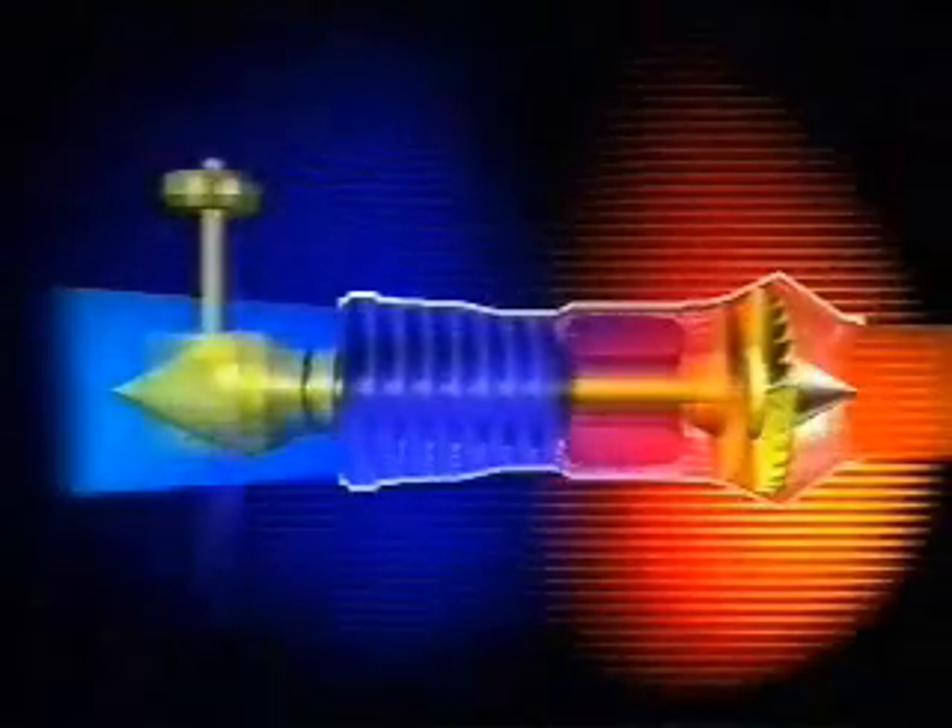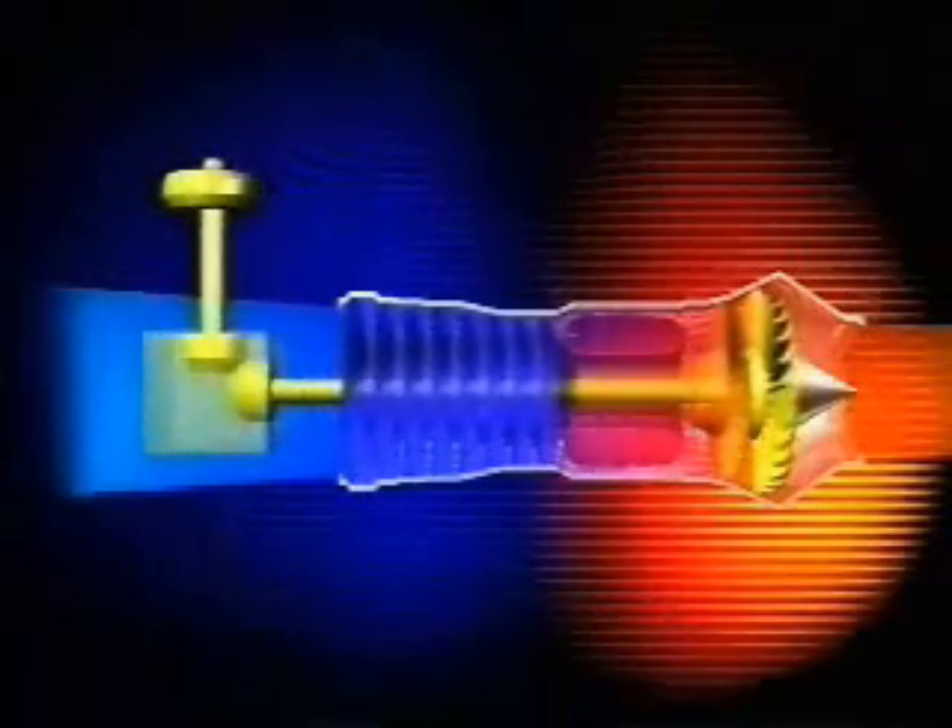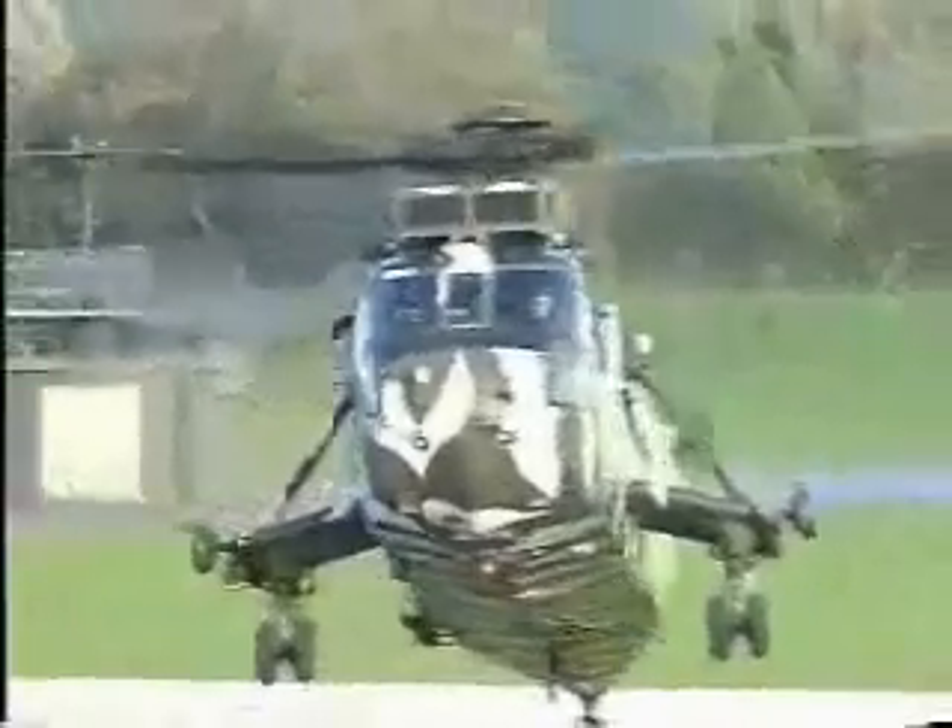If the propeller is removed from a turboprop, then the resulting engine is called a turboshaft. The shaft is coupled to a gearbox and through this it can drive a helicopter rotor.